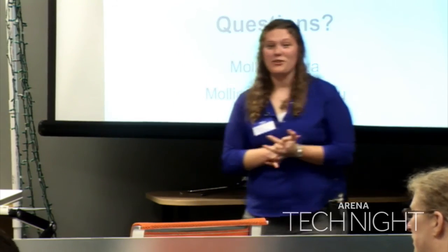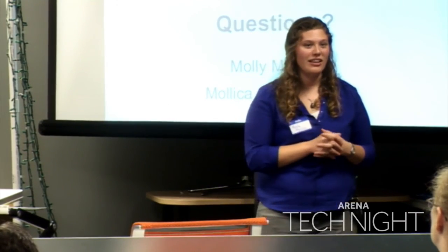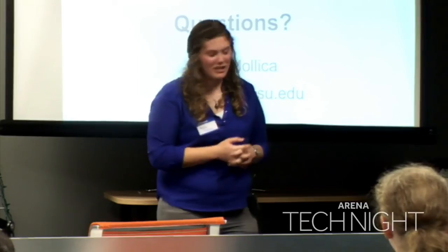Speaker: Do you guys want to raise your hands? They're all around — they can also answer questions after this, and I'll be around all evening if you have any other questions. Thank you so much.